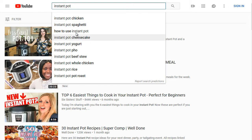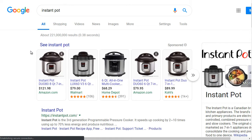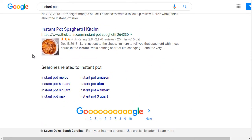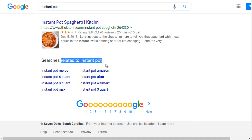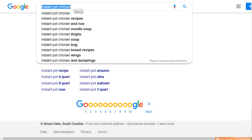Let's search 'Instant Pot Chicken' and see what we get. Another place to find Google suggested keywords is to scroll all the way to the bottom. We see searches related to Instant Pot — people looking to buy on Amazon. Typing 'Instant Pot Chicken' gives a more detailed view of related keywords: Instant Pot Chicken Recipes, Chicken Rice, Chicken Noodle Soup, Chicken Thighs, Chicken Bog, Chicken Breast Recipes, Chicken Wings, and Chicken and Dumplings. A lot of these appear in both YouTube and Google.